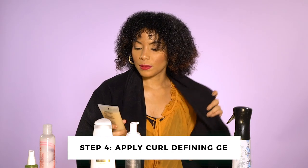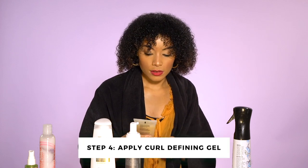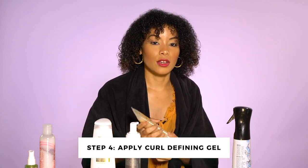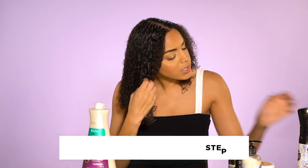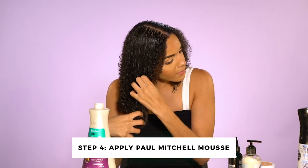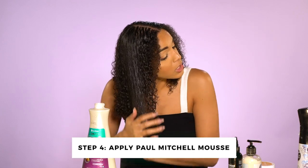The next step is to apply the Natural Extreme Hold Curl Defining Flaxseed Gel and Yogurt. I'm about to do a few squirts of the Paul Mitchell Lavender Mint Curl Refresh Foam Mousse. This smells really good and it has a lot of slip also. She doesn't rake it through — she's just putting it pretty much on top of the hair.